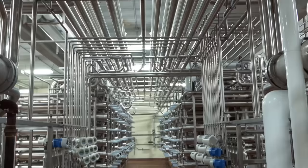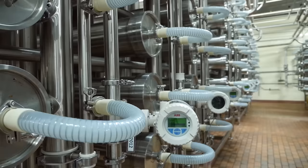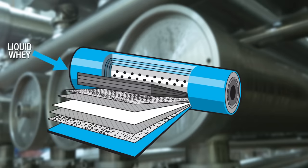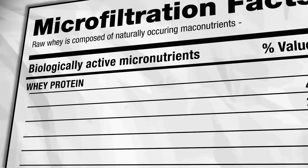This starts by sending the liquid through a massive web of stainless steel tubing fitted with specialized ceramic filters like the one you see here. This natural cold-temperature process separates the protein from the fats and the lactose, resulting in a finished product that's extremely high in protein while retaining the important micronutrients.